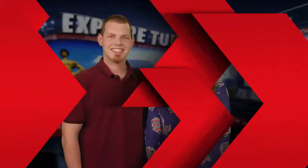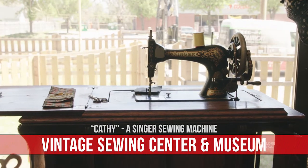We thought we knew going in what a sewing center museum was going to look like, but boy were we wrong. There were so many absolutely fascinating stories there that we decided to tell one of those stories to give you a glimpse of what this new museum will be for Tulsa.